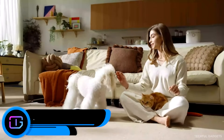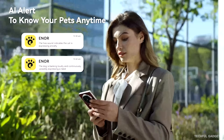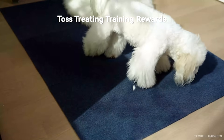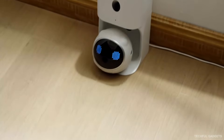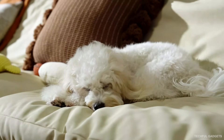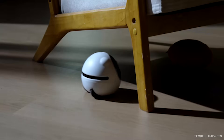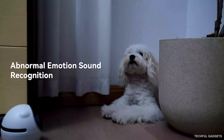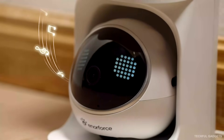Enor E1 moves freely around your home, following your pet from room to room — even under furniture and through tight spaces — so you're never limited to a single angle. Using AI-powered pet detection, it tracks movement, captures photos and videos automatically, and lets you check in or play remotely from your phone. Enor E1 understands behavior and activity patterns, sends smart alerts when something feels off, and can even search your home if your pet hasn't been seen for a while. With a 2K camera, night vision, and AI companionship features, it helps reduce boredom, loneliness, and anxiety — both for pets and their owners.